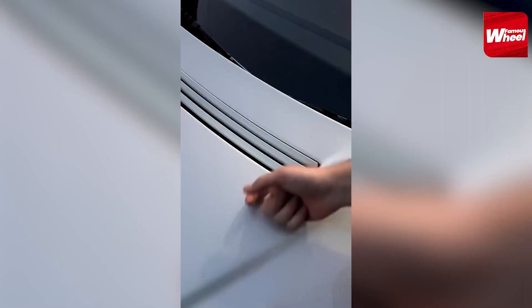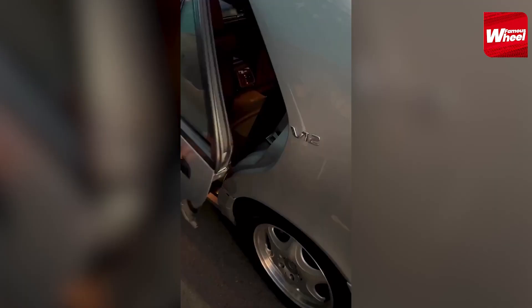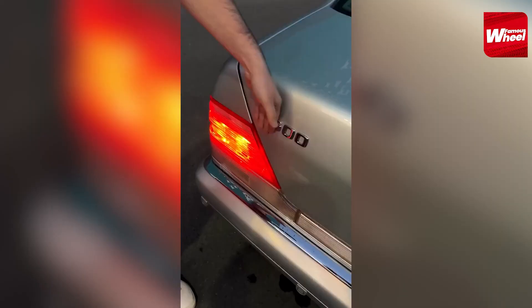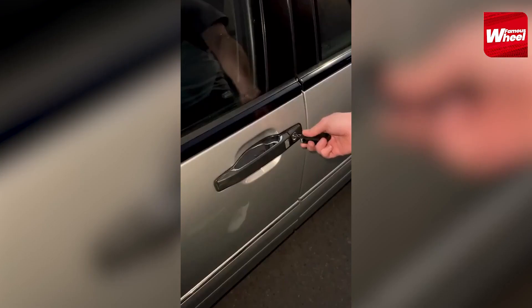Number 1. Finally, at number 1, we have the 1998 Mercedes-Benz S600. This car was one of the most luxurious cars in Michael Jackson's collection and was often used to transport him to various events. The car had a custom interior with a TV, VCR, and a sound system.